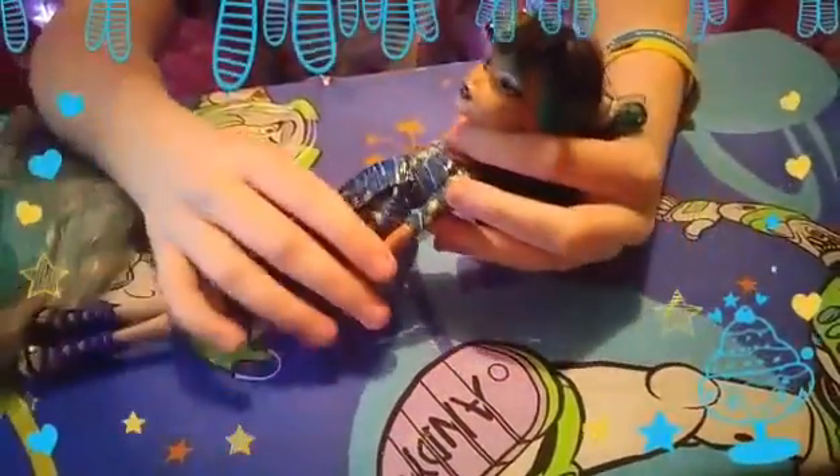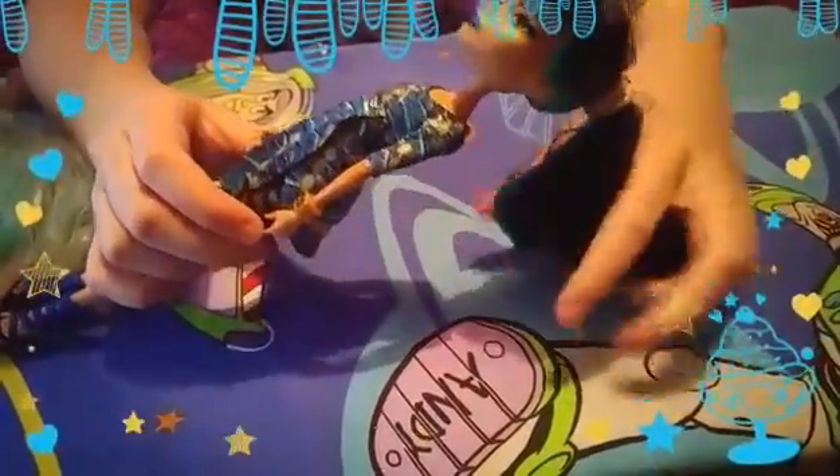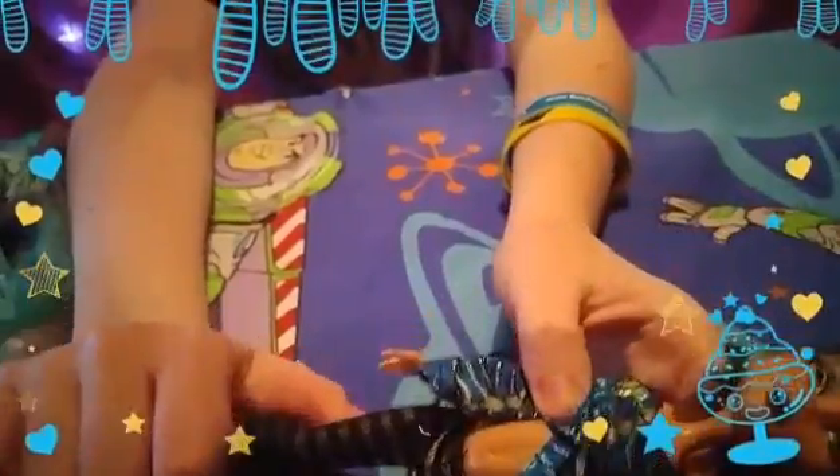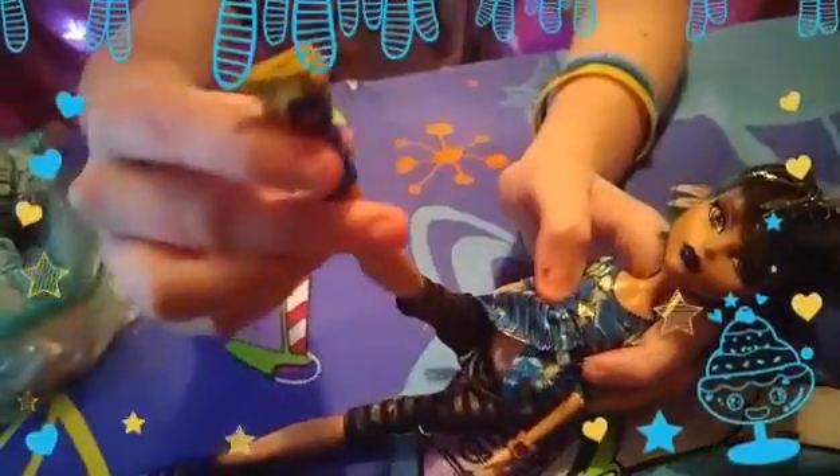My fourth one is Cleo de Nile. She's my favorite because all her outfits are really cool, and it took me ages to get this style because she's so rare. She does have a belt but it's in the box I keep my Monster High dolls in. She's got black and gold leggings, and these are her shoes.